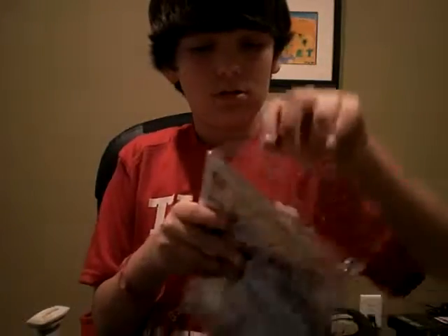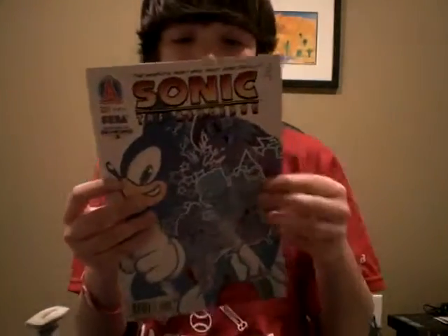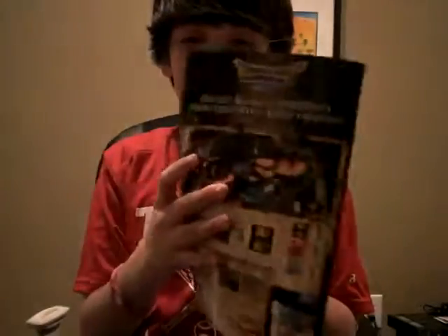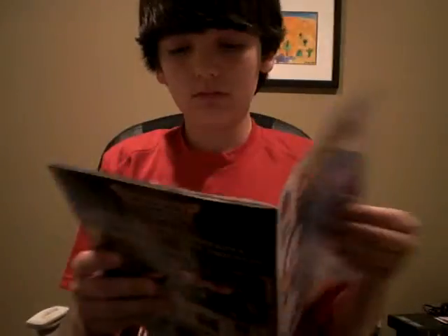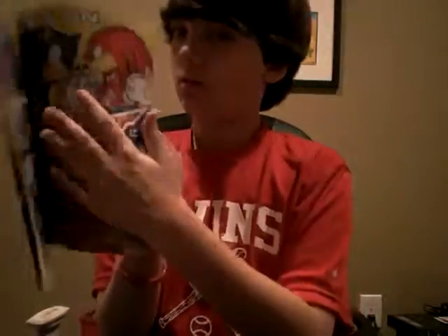I'm also going to be giving an adventure series on this — walkthroughs — so be expecting that. And this one, I think, has a cooler front. It's a lot less detail but it's still pretty cool. It has another Dragon Quest ad written the same way, same Yogi Bear thing, so it's pretty much the same thing.